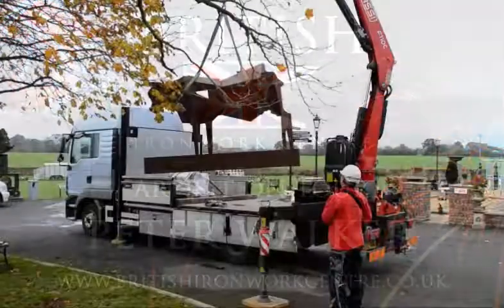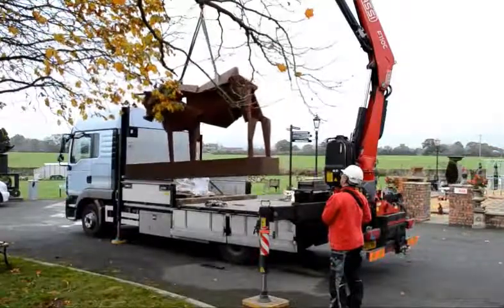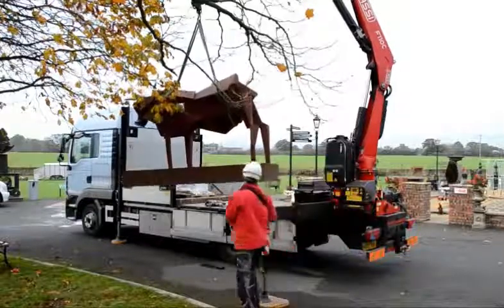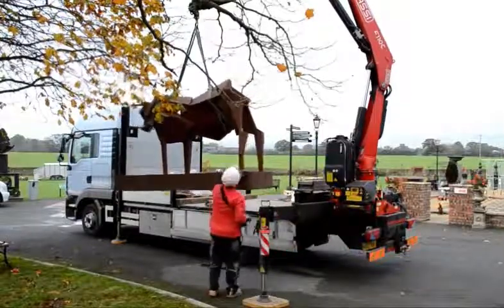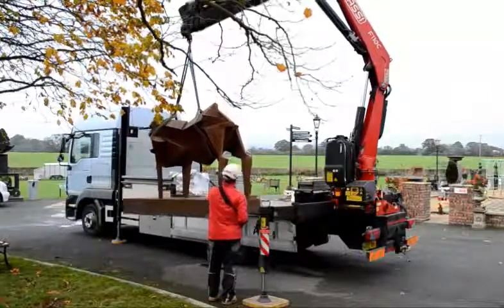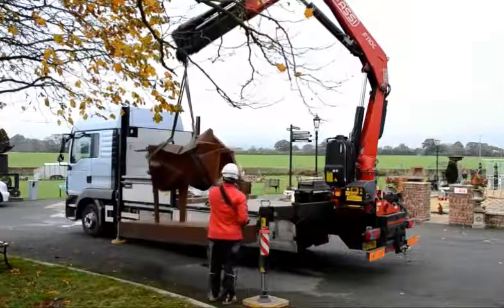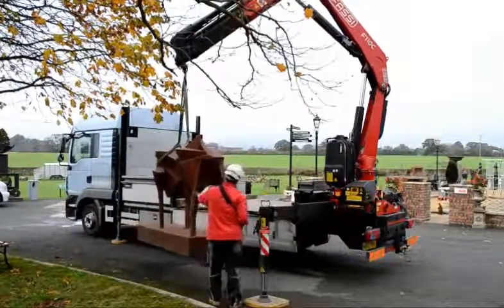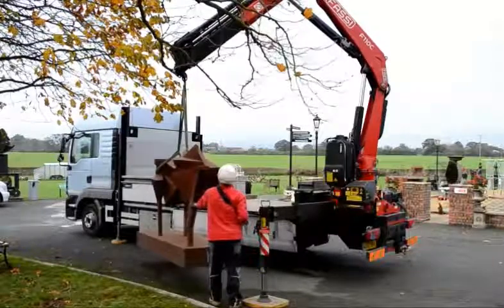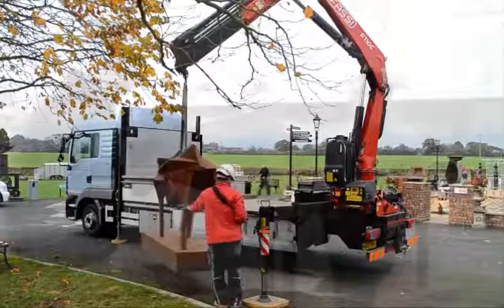Hello, this is the British Ironworks Centre just outside Oswestry, Shropshire. We're delighted and honoured to have Peter Walker here today from Shrewsbury, the famous sculptor. Peter has brought along with him today a statue, a sculpture of a bull, and he's here to tell us a little bit about the bull and what inspired him to create this marvellous sculpture. Peter, what inspired you to create this wonderful piece of art?